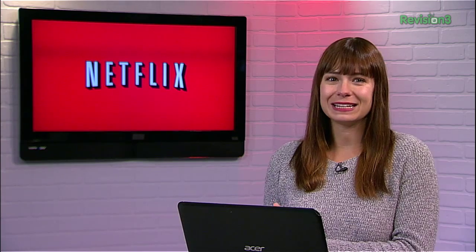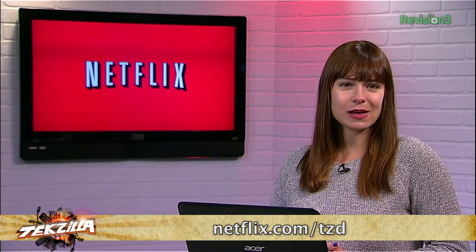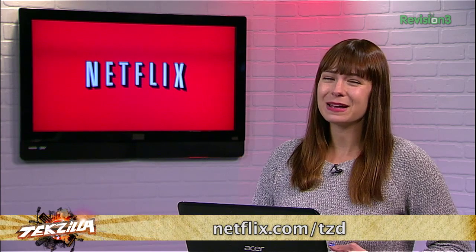Netflix people, you already know what it is, but have you signed up yet? Go to netflix.com/tzd and sign up for a free trial to start streaming TV episodes and movies straight to your computer. Plus, you can use it on a whole range of devices, including game consoles and those shiny new Chromecasts. Help out the TZ Dailies by signing up.